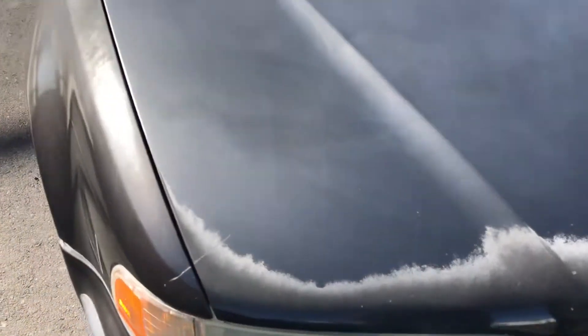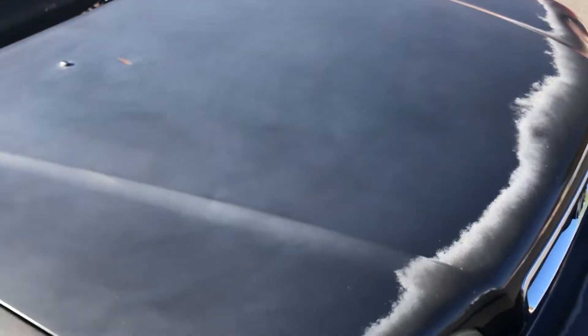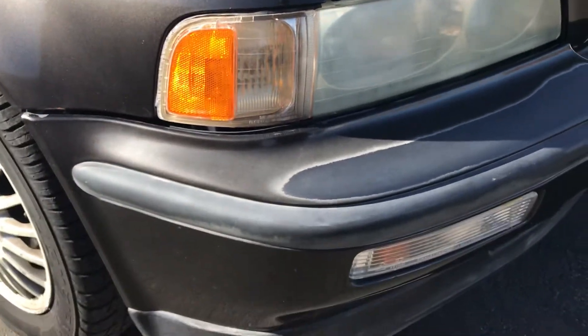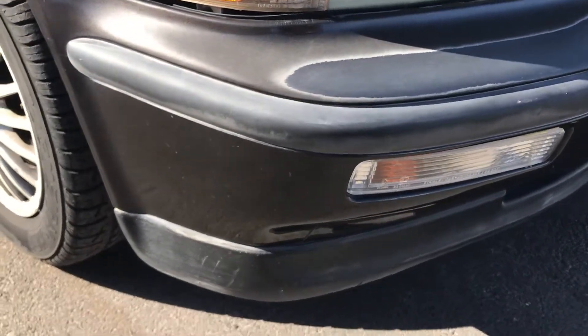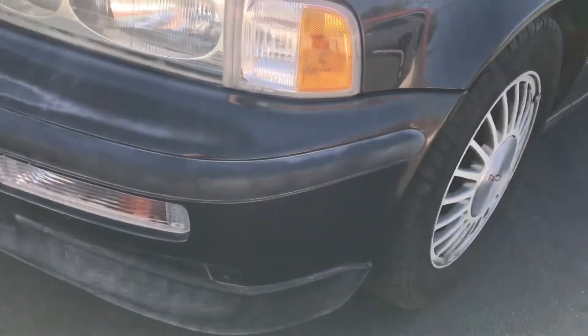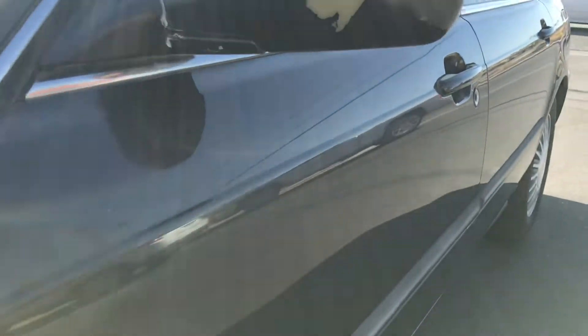Looking down the hood of the car, you can see it's just kind of baked from the sun — the paint is totally baked off the top — but it is a pretty straight hood in general. Looking down at the bumper, you can see the paint lines where the sun baked it, but it's actually pretty straight and doesn't seem to have any big hits or anything on it.